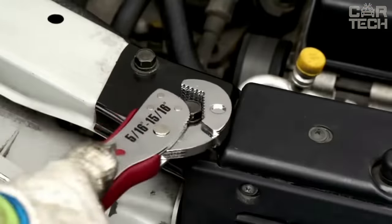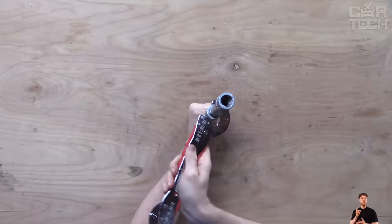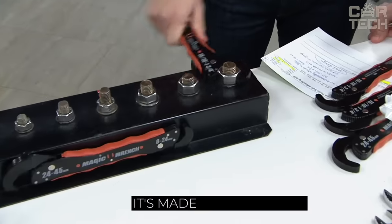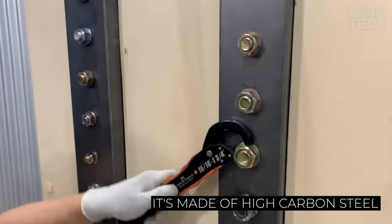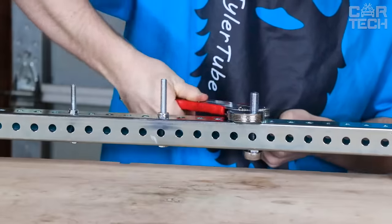If you usually carry a bunch of different wrenches in the trunk of your car, try this universal wrench. You'll be able to unscrew almost any nut with this wrench. It's very sturdy because it's made of high carbon steel, so it's great for garage use. You can buy a set — a small wrench and a large wrench — or you can choose the one you need.